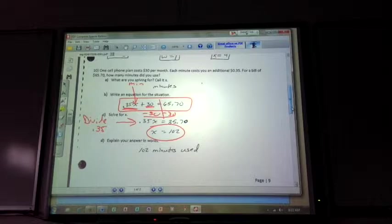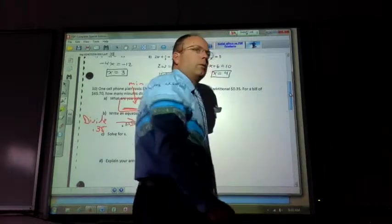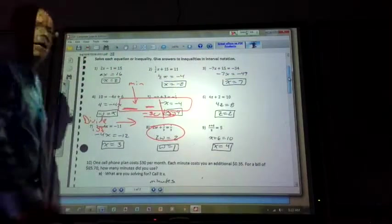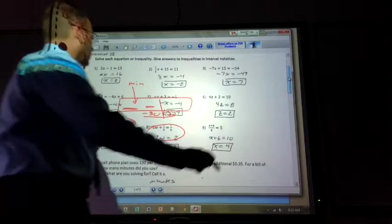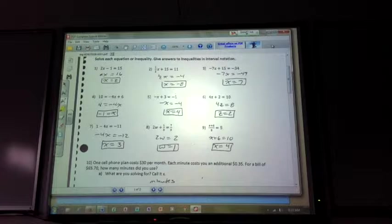Does that make sense for 10b? Whoever had the question on 10b — does that make sense how we created the equation from the scenario?